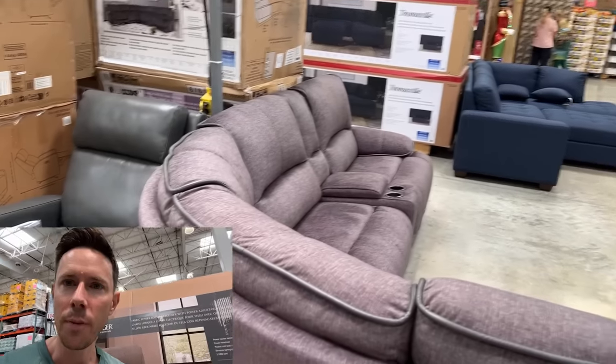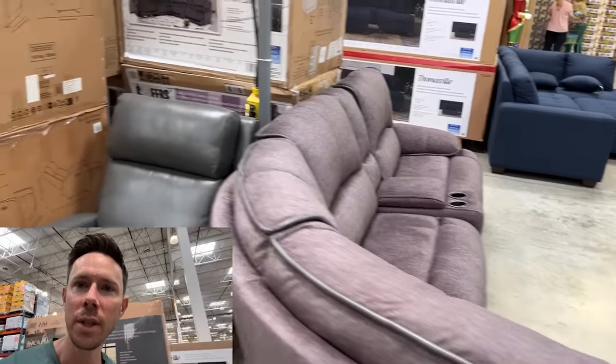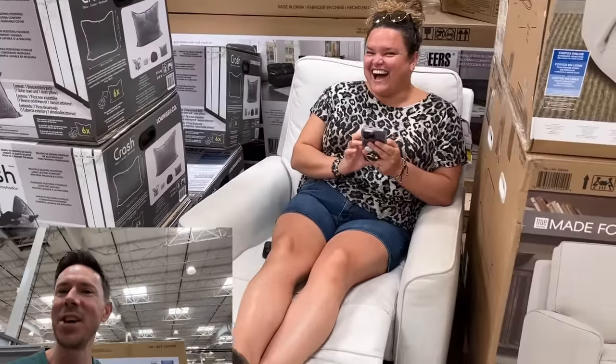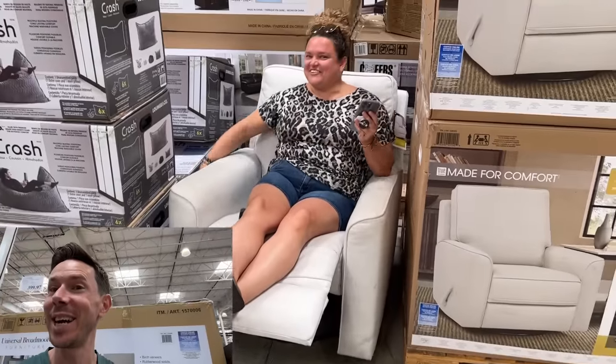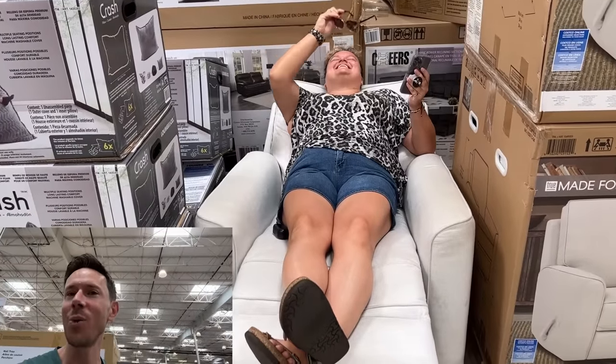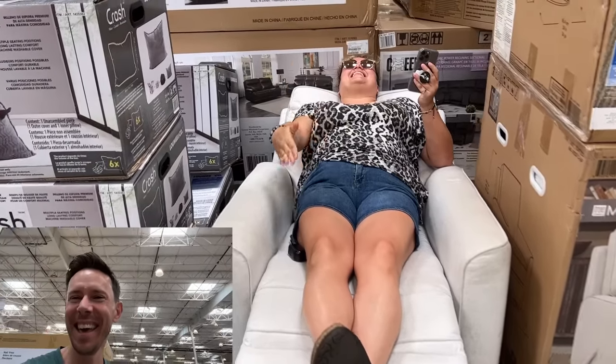Let's play a game of where in the world is Leilani — she's not in the big couch today. There she is — she found a sweet recliner chair. It goes back further and further. That's the way to get work done. We'll see you later, enjoy!